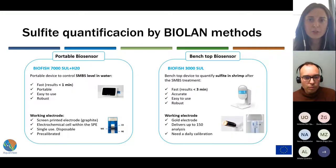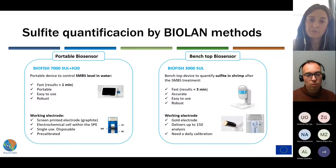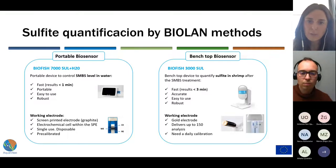For sulfite quantification, BioLand has two validated biosensors: a portable biosensor called BioFish 7000 Zool, and a benchtop biosensor named BioFish 3000 Zool. The portable device was developed to monitor metabisulfite levels in water where the crustaceans are treated. It is fast, easy, and portable, and results are obtained in less than one minute. The benchtop method is developed to quantify sulfite in shrimp, and results are obtained in a fast and accurate way, in less than three minutes.